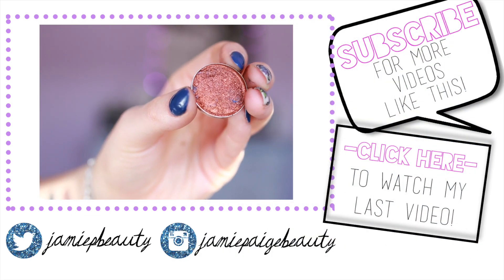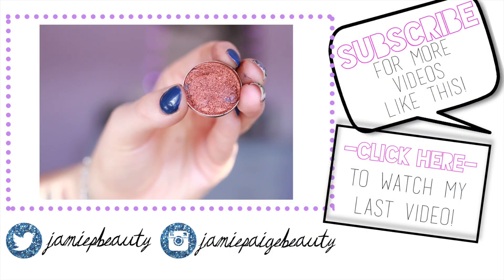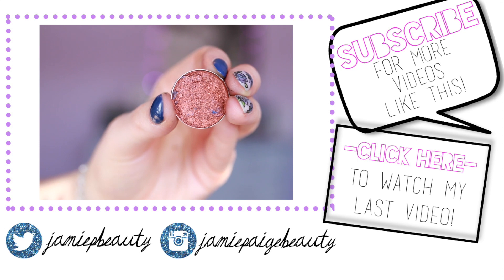That is it for my winter skincare routine! I really hope you guys enjoyed this video. Don't forget to give it a thumbs up if you did, and of course subscribe to my channel if you're not subscribed already. I'll see you guys next time — bye!